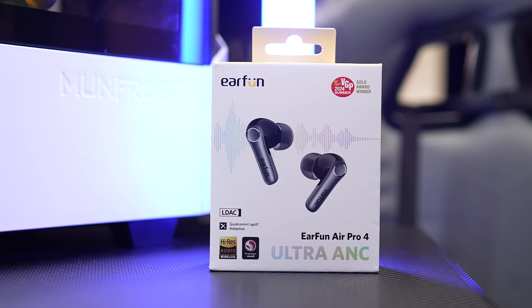These are by a brand called EarFun and they're the Air Pro 4s. It's kind of hard to pronounce, but they're pretty interesting and packed with specs for a reasonable price.